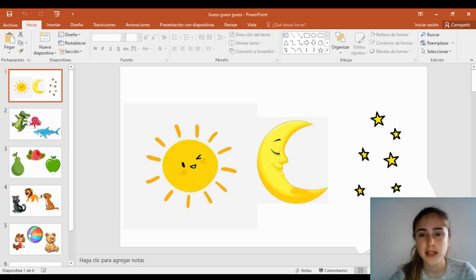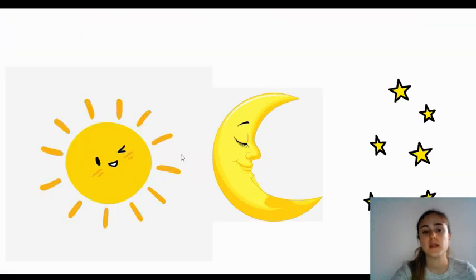Do you feel like playing a game today? I'm going to show you three different pictures but I'm only going to be talking about one of them. So listen and pick one. And for this first one, you can see a sun, a moon and some stars.